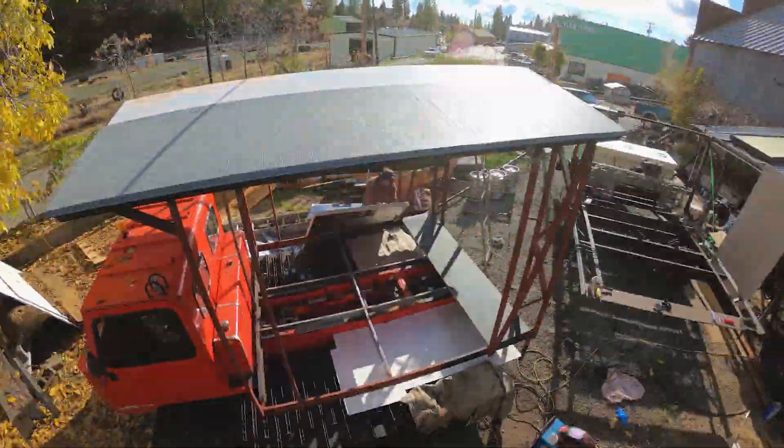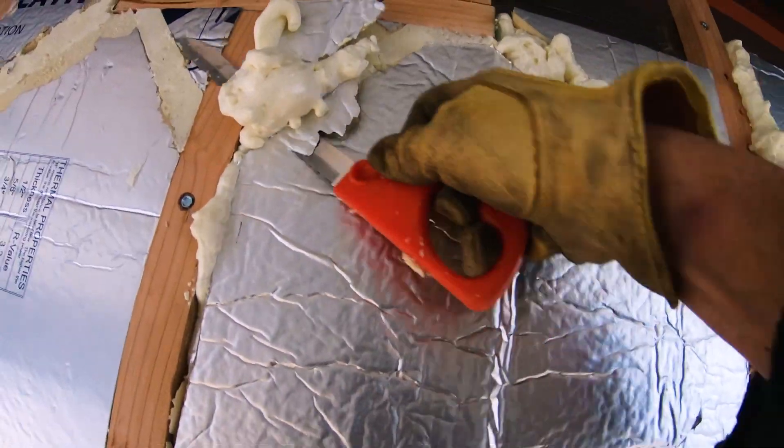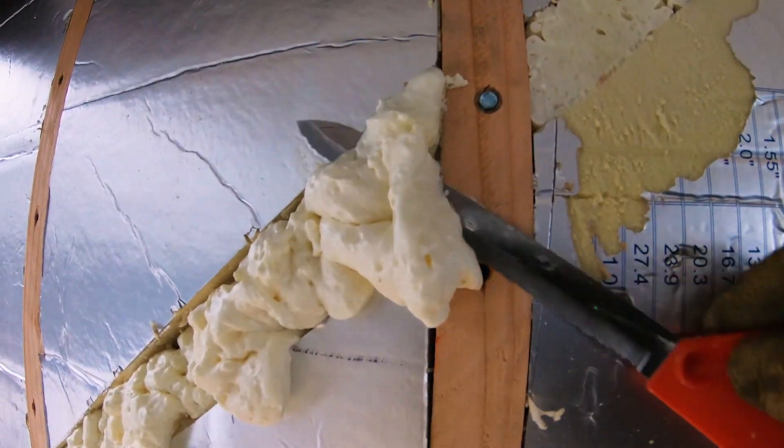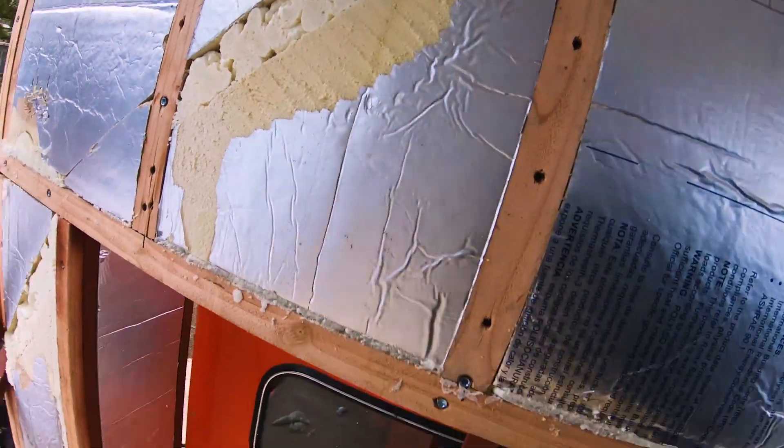Now that the roof is fixed, it's time to install the insulation. This whole process — the way I do things — kind of go with it, work with it, make changes, and usually it works out pretty good.